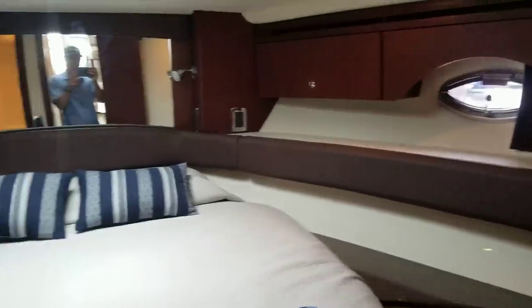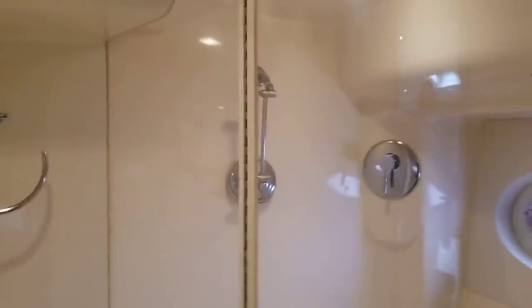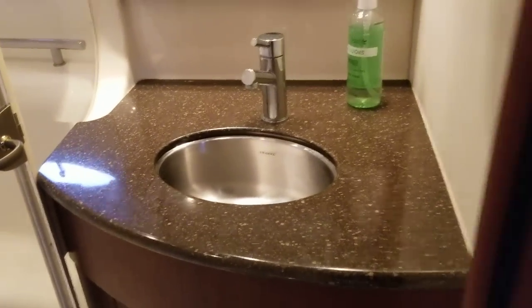Here's the forward stateroom. There's access to your TV and a private bath here. Vacuum flush heads on these boats — really the best in the market. There's your shower stall and sink fixture here.